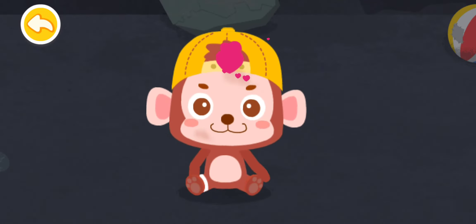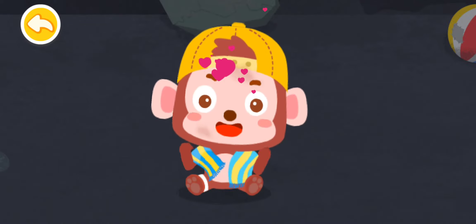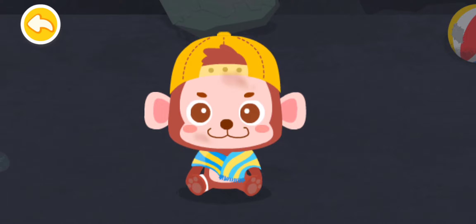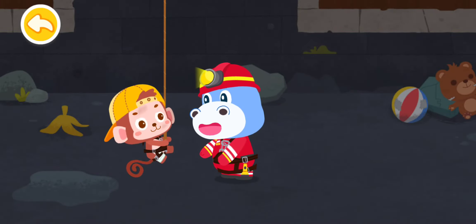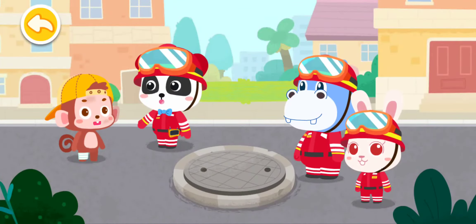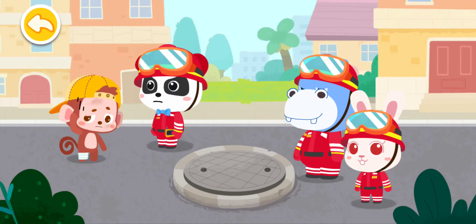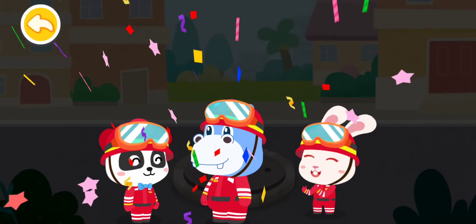Thank you. Ho-Ho feels much better. Let's hurry up and get him out of the well. Ho-Ho, do not play beside the well again. This is very dangerous. I know, I'll never do it again. Yeah, great job. Fire rescue task is complete.